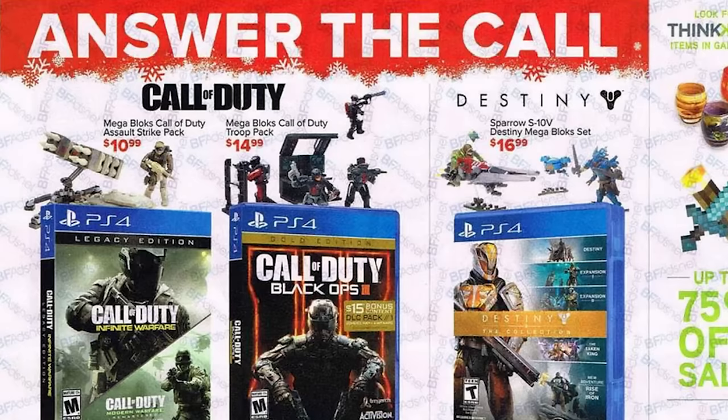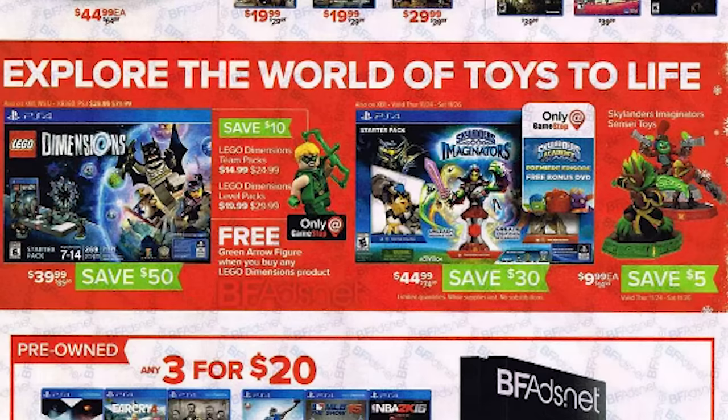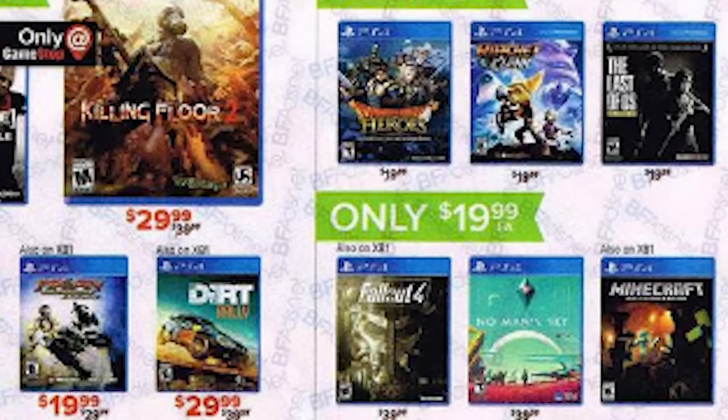Gears of War 4 is bumped down to $35, or $20 off the Infinite Warfare Legacy Edition with Modern Warfare Remastered. And if you want to go really really cheap — and why wouldn't you — you can also pick up the Batman Telltale full season for just $15 or The Last of Us Remastered for $10.